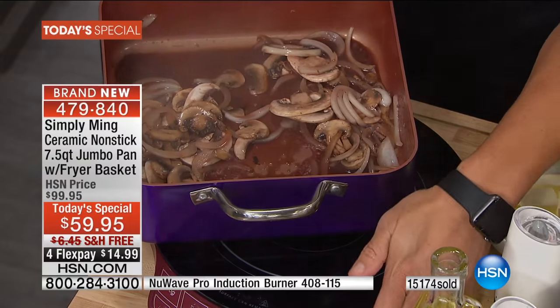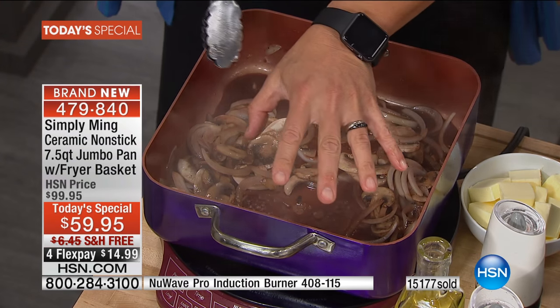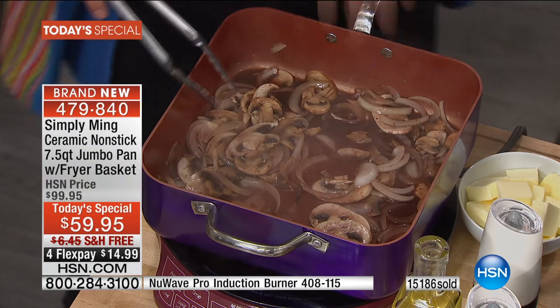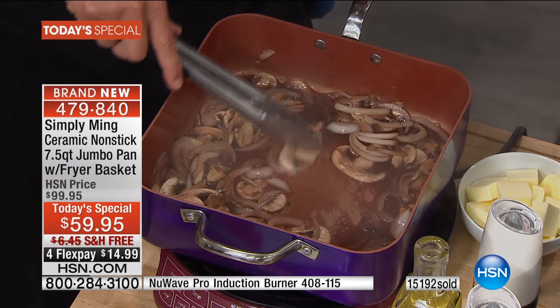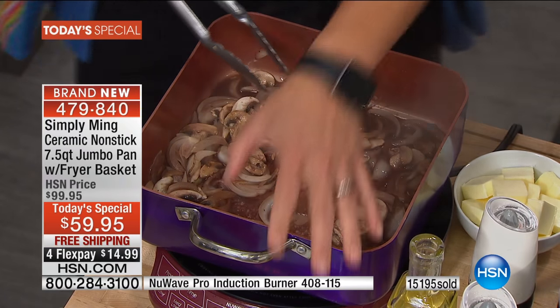We pulled the steaks out, let them rest. A little juice will come out of them - these are medium rare. These are the onions and mushrooms that we were sautéing next to the steak, with a little red wine to deglaze. Any of those little bits and pieces, it rubs right off. And then a couple pats of butter - you have your mushroom steak sauce.